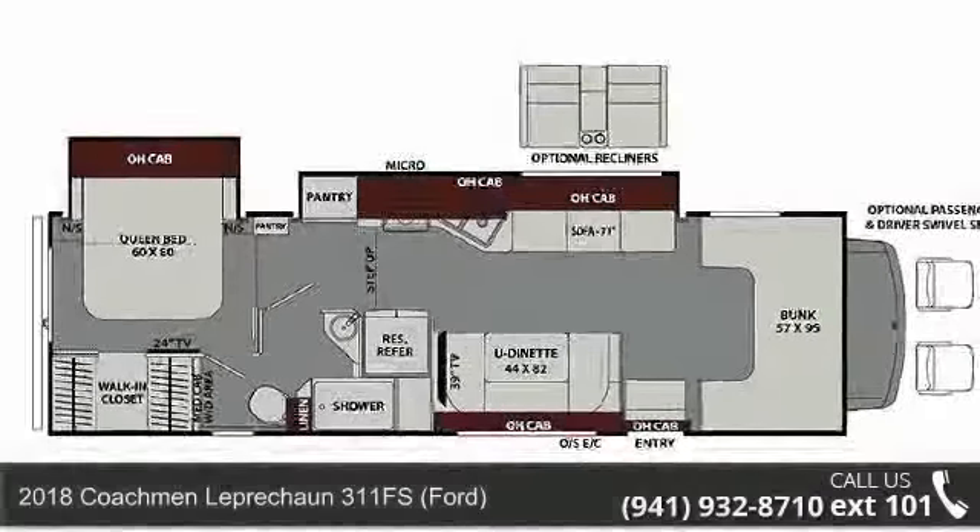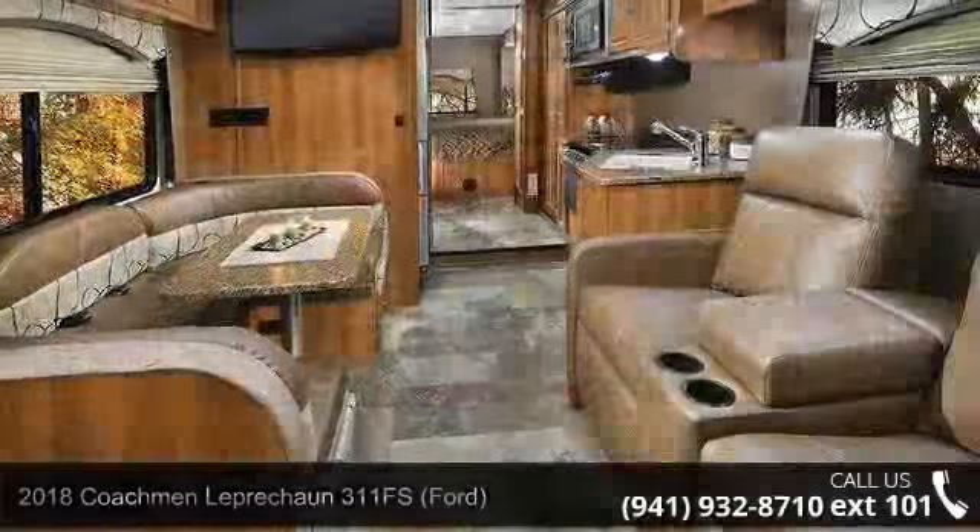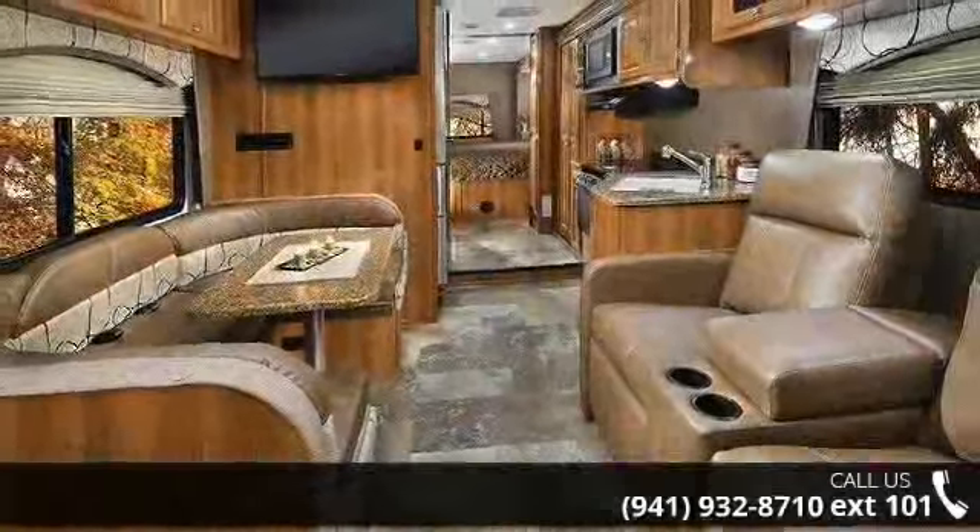Imagine yourself in this 2018 Coachmen Leprechaun. For those looking for a feature-packed motorhome, look no further. Here we have the standard for style, quality, and driver comfort in Class C RVs.